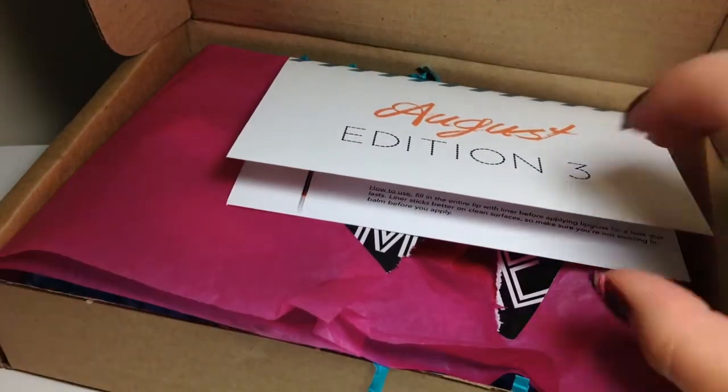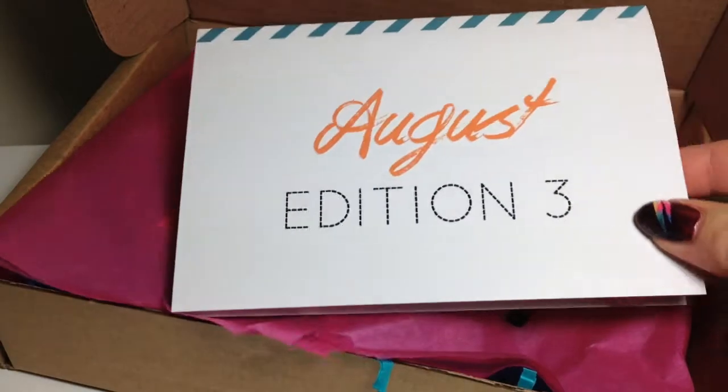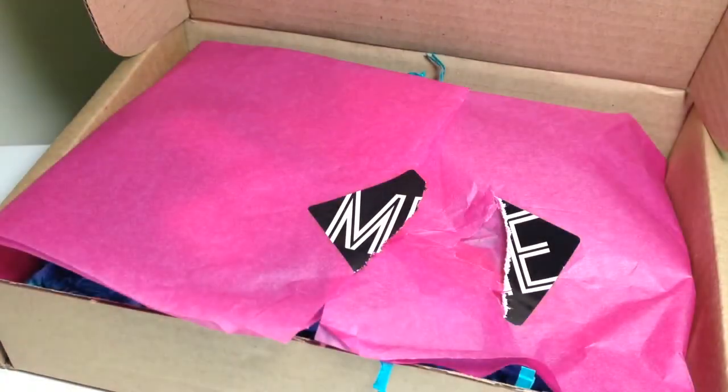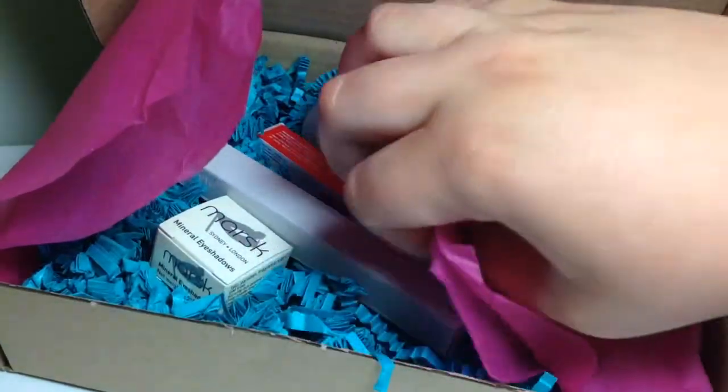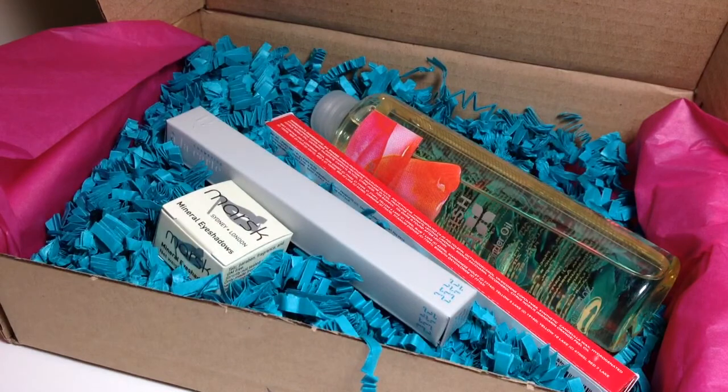So if I open it up you can see that I picked edition 3, and all the details are on the inside of the card. If I just move everything over you can see the four products that I got in this month's box, so I'll run through it with you.